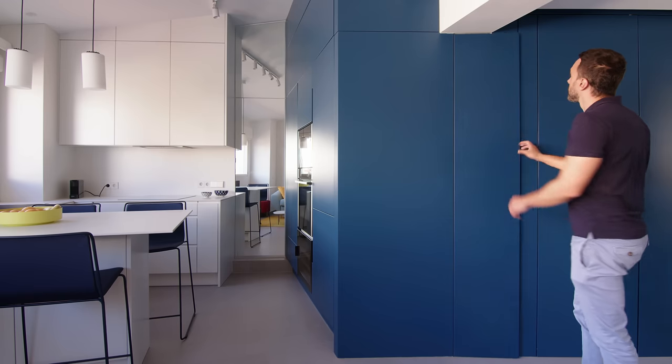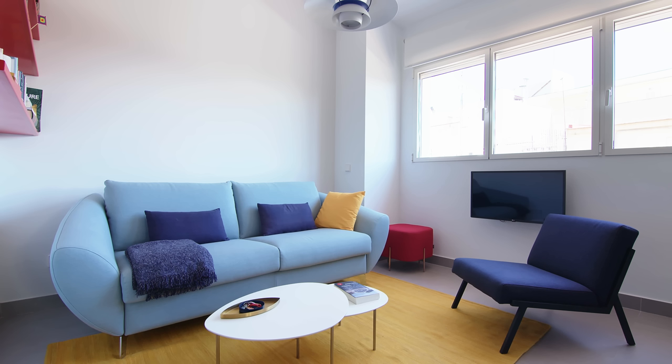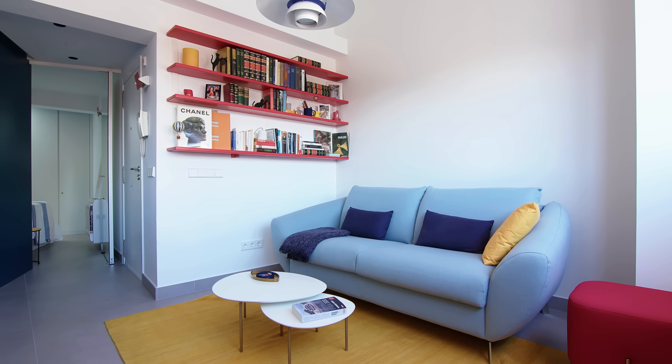The main influence for the design of this apartment was Le Corbusier, the French architect of the 1930s who has a very precise style and at the same time very sophisticated.